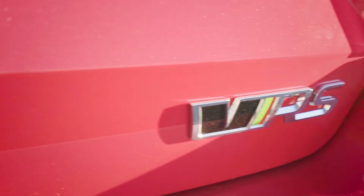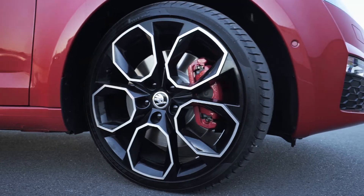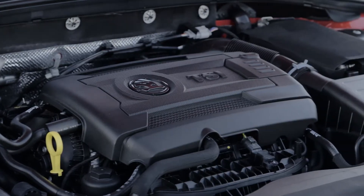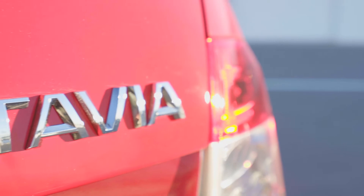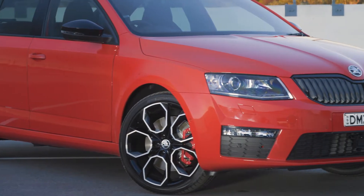No cut-price wall would be complete without something from the Eastern bloc, so cue Skoda's Octavia, which sneaks in a 169 kilowatt drivetrain in its sedan body with the RS badge. At 41 grand it's priced high, but will put up a fight regardless.